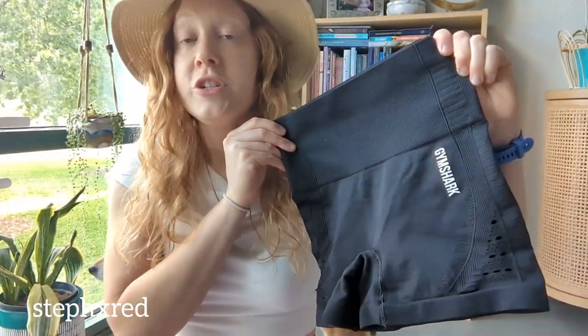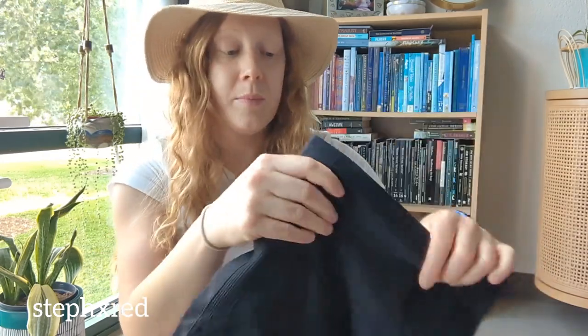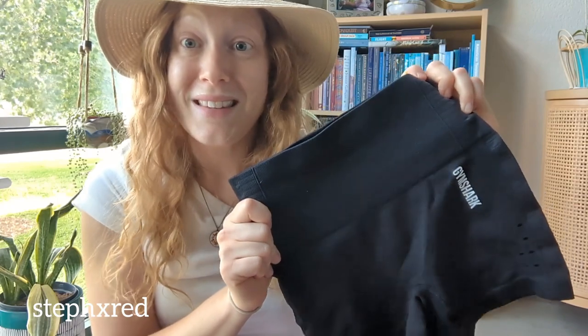Next up is a pair of Gymshark stretchy spandex biker shorts. They don't have a size on them, but I don't think I'll have any problem selling these.